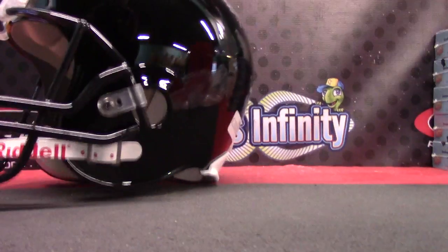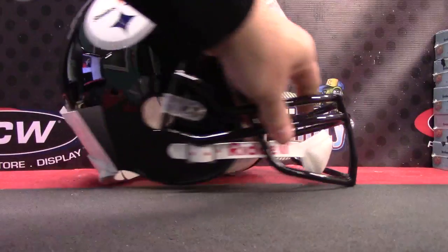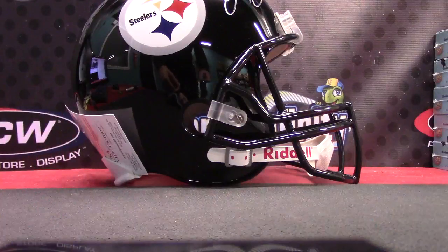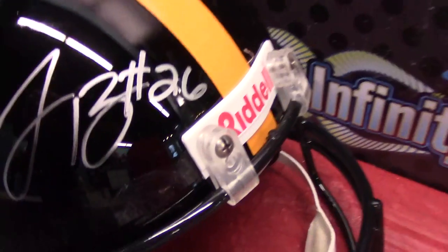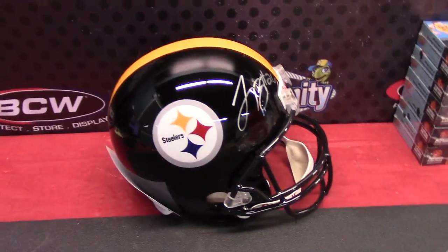There you go, that's a nice one. Too bad he's hurt right now, but he's a beast. Le'Veon Bell — and up here, Le'Veon, there's the autograph. All right, that's it Sean, pretty cool man. I'll get this on the way with that jersey. See you bud.